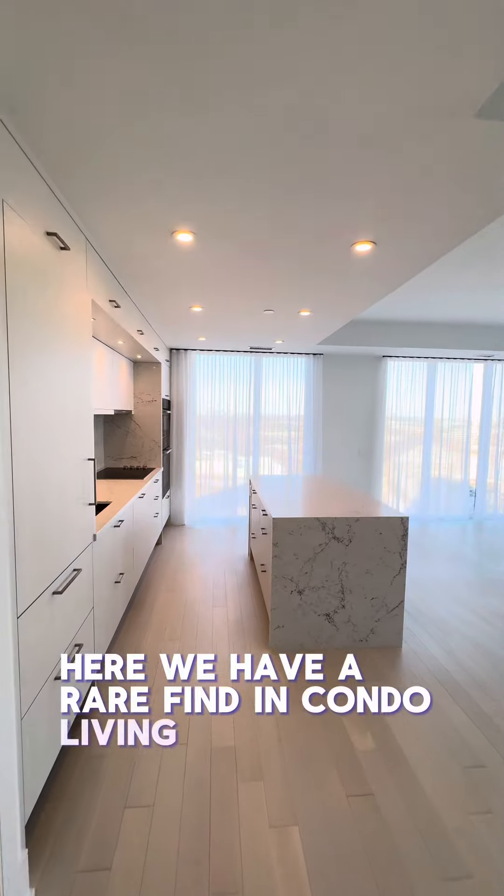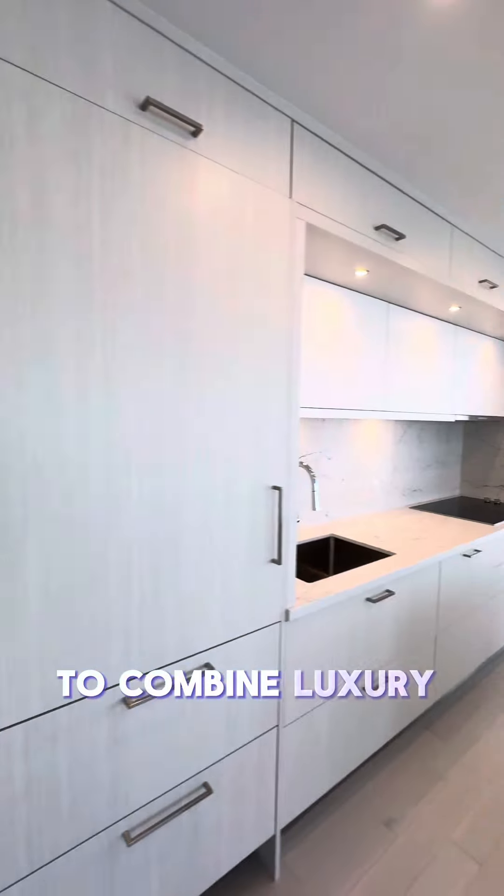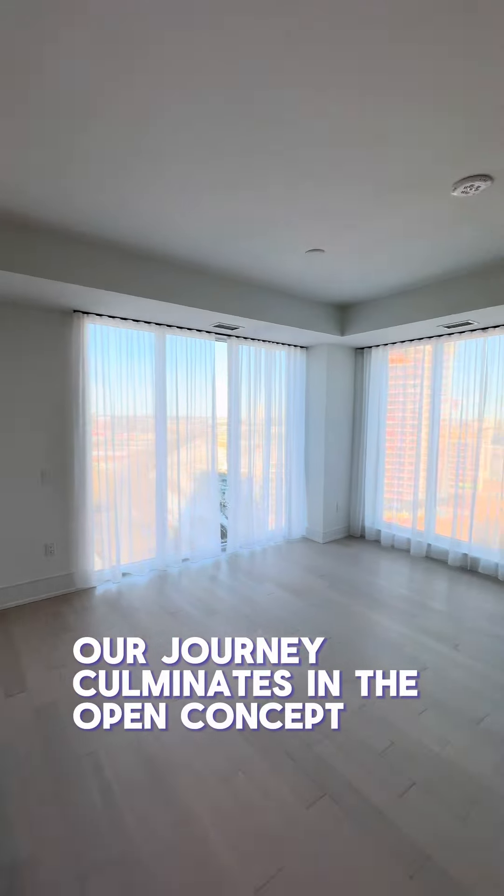Here we have a rare find in condo living — the laundry room, not just a closet, emphasizing the suite's commitment to combining luxury and practicality.